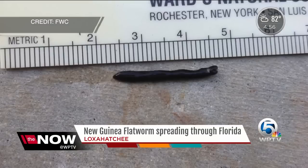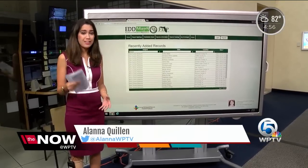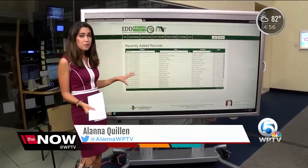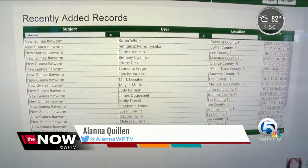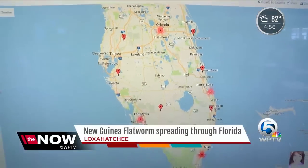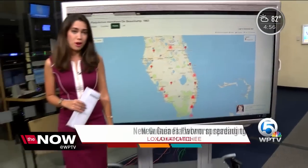Florida and Hawaii are so far the only states with the worm. They can mate on their own, so they're resilient. Be sure to check your yard and the sides of your house, and if you do find a flatworm, just take a picture and submit it to IveGotOne.com. FWC also has a map where you can see where the flatworm has been spotted throughout the state of Florida.